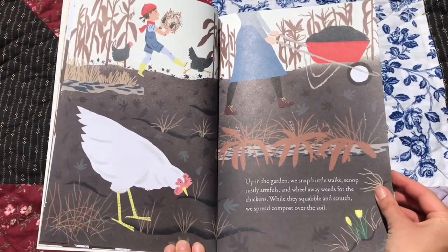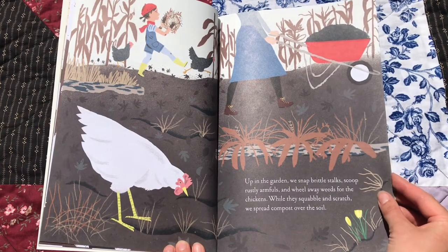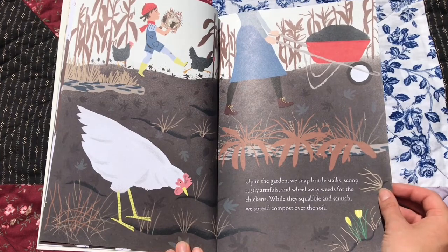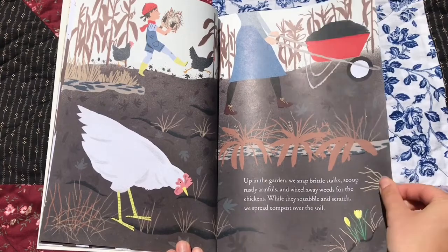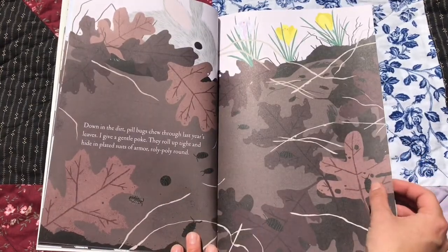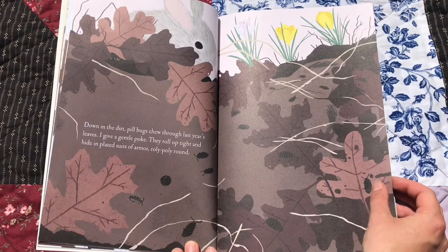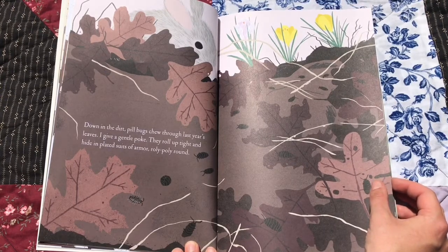Up in the garden, we snap brittle stalks, scoop rustly armfuls, and wheel away weeds for the chickens. While they squabble and scratch, we spread compost over the soil. There's one of the chickens. Down in the dirt, pill bugs chew through last year's leaves. I give a gentle poke. They roll up tight and hide in plated suits of armor, roly-poly round.